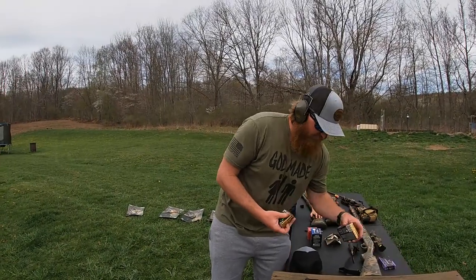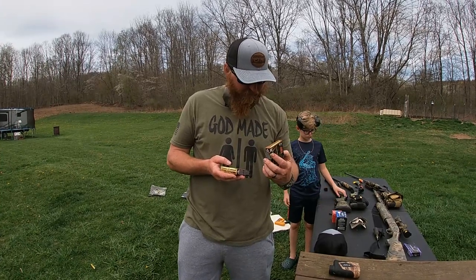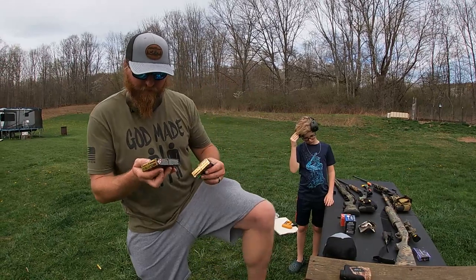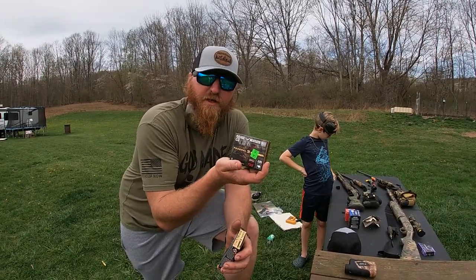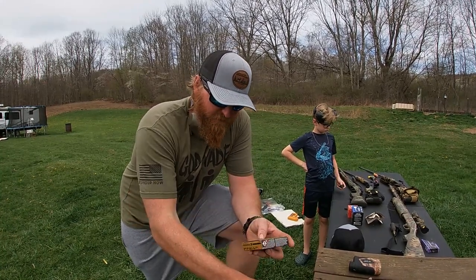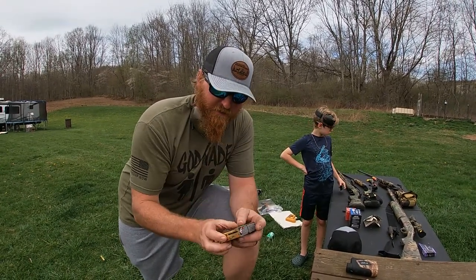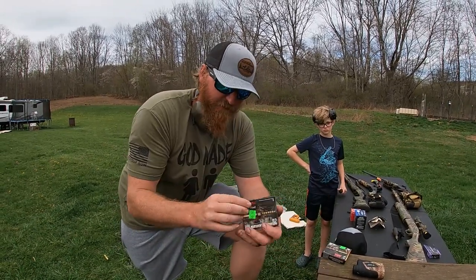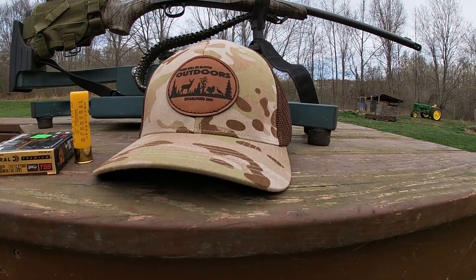All right, last thing we've got is two different Federal loads. First is the Meat Eater edition — a mix of five, six, and seven shot — different size pellets. Then we have the straight up seven shot. I haven't shot either of these. We'll try the five-six-seven variety first and see what that does.